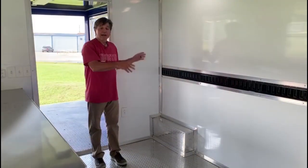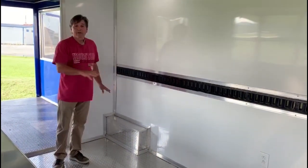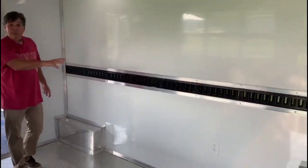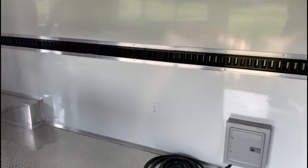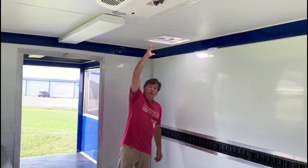This area on this side is left open depending on what kind of cooking you're going to do. People usually put griddles here, fryers, and there's room for a fridge. You've got three 110 outlets to plug in your appliances, and a vent hood right here above the cooking area.